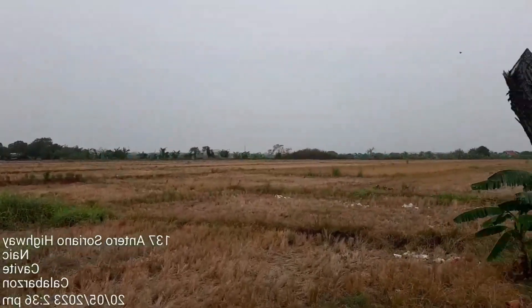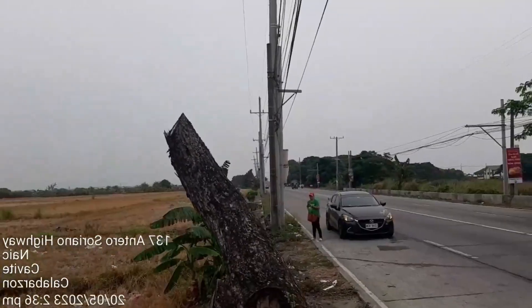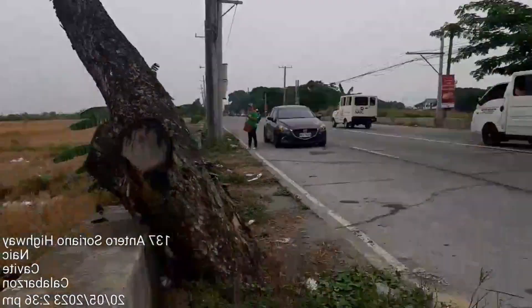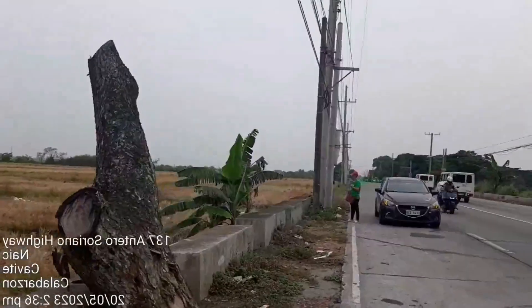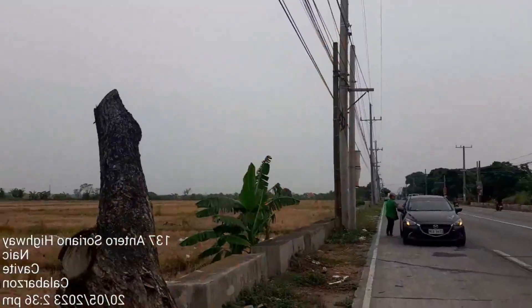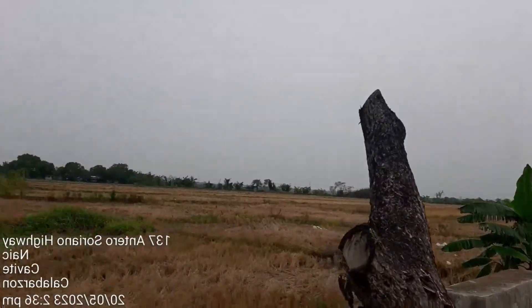Ang property na ito ay mayroong 11 poste ng Meralco. So, yun po yung frontage niya — mula rito hanggang doon, hanggang doon, 11 na poste ng Meralco.